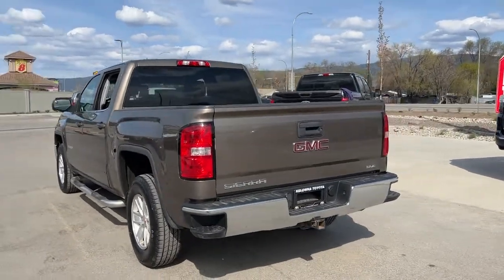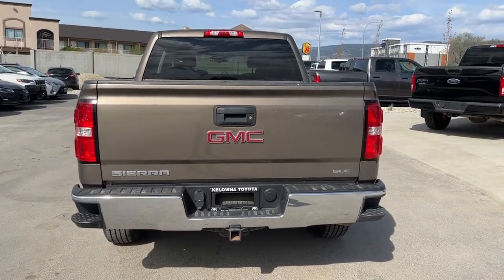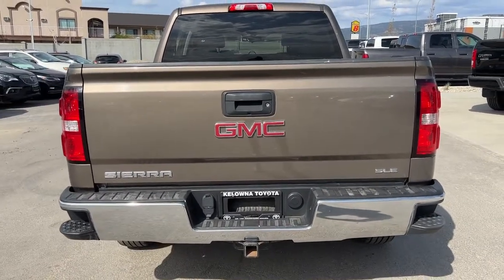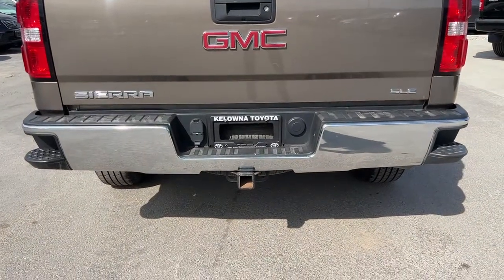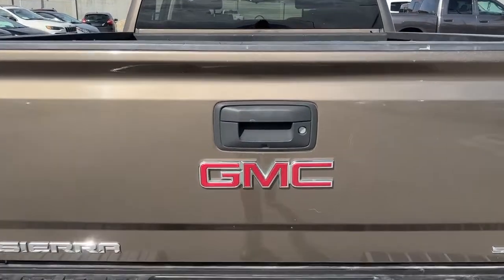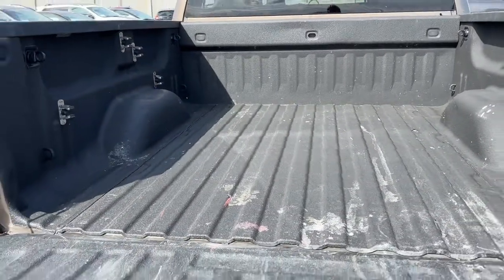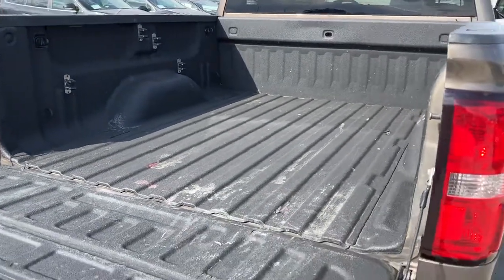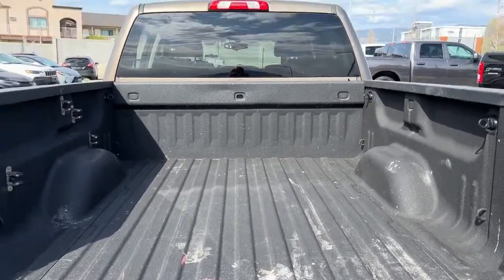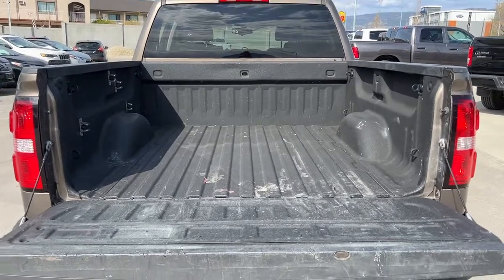Moving around back we've got our chrome bumper and GMC Sierra SLE badging. This is also a locking tailgate, which is fantastic especially if you want to put a tunnel cover on. Down here we've got our trailer hitch and electronics for hooking up your brakes. Opening up the bed, we've got a really nice spray-in bed liner in absolutely excellent condition, and cargo tie-downs as well.